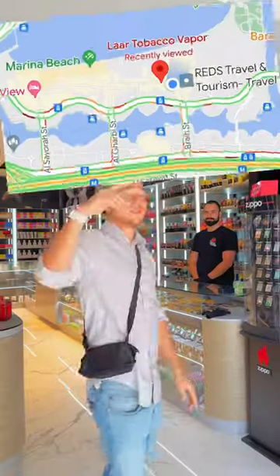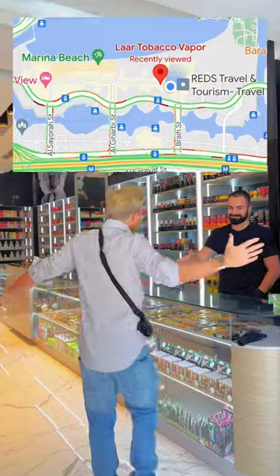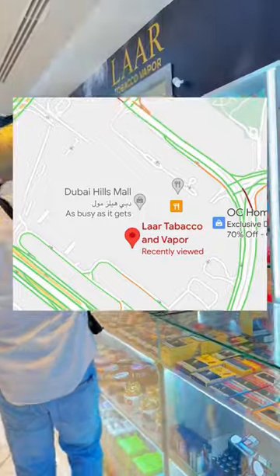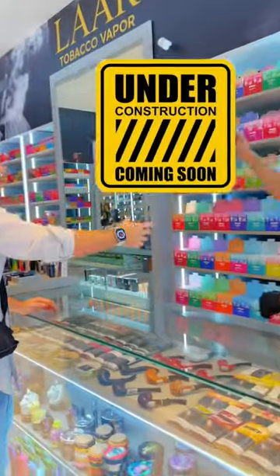Welcome to LAR Tobacco Vapor. This location in Jumeirah Beach Residence 1 is open 24 hours, and they also have one in Dubai Hills Mall and many more locations to come.